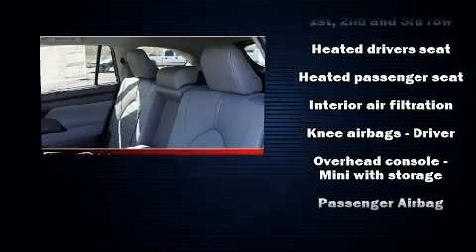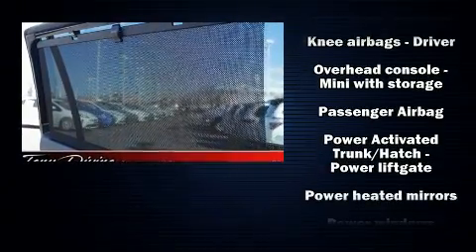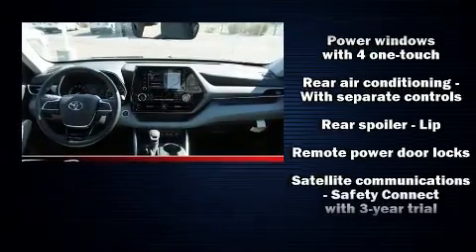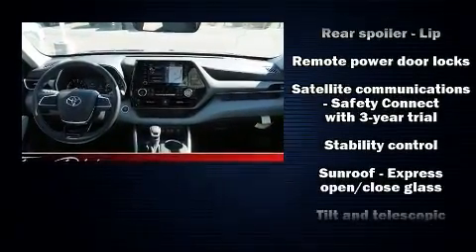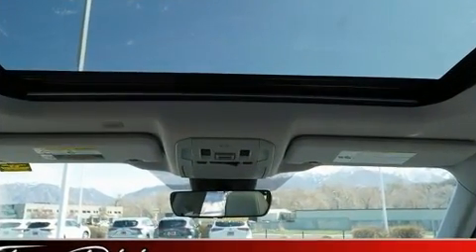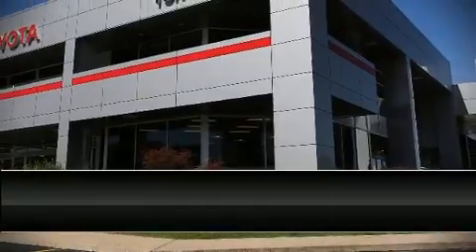Toyota also prioritized safety and security by including dual front impact airbags, front side impact airbags, brake assist, an emergency communication system, and four-wheel disc brakes with ABS. Adaptive cruise control maintains a preset distance behind the car ahead of you, simplifying highway driving and enhancing safety.